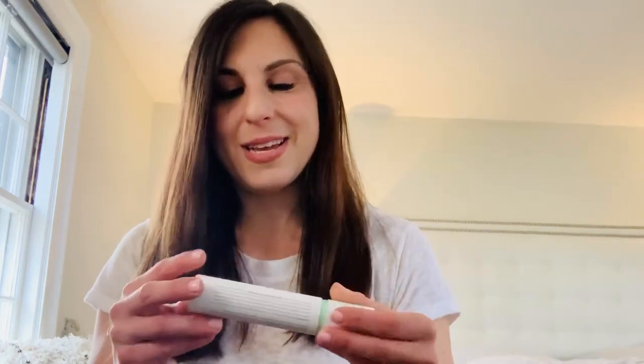The first product I want to start with is eyelash serum, which I desperately felt like I needed. I was searching for a product that I felt was going to be chemical-free and really safe for my eyes. I'm very sensitive.